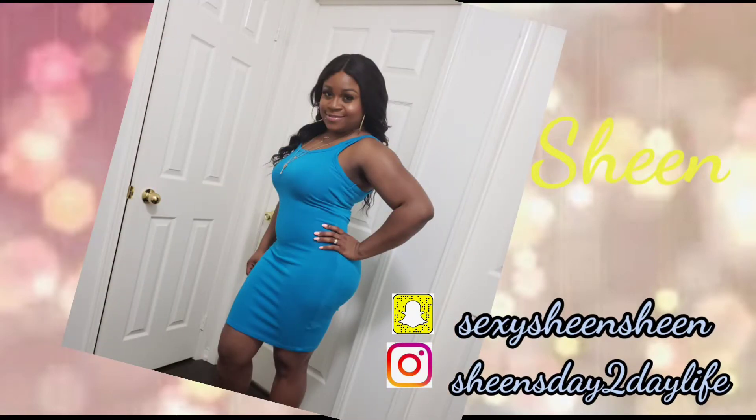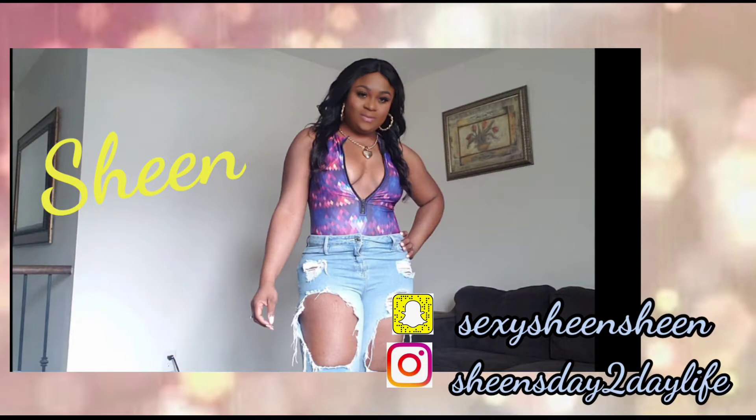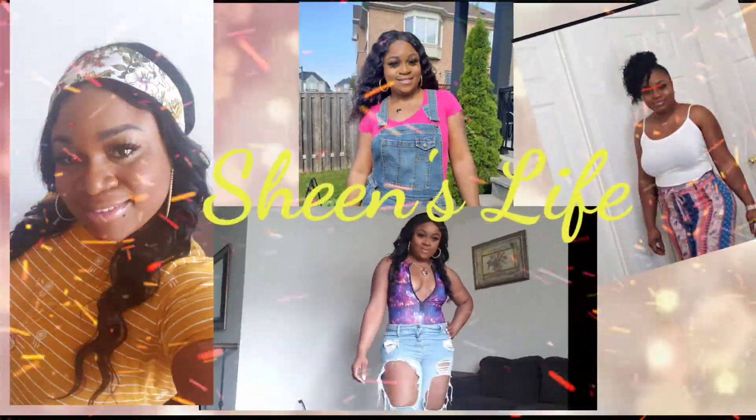The sun is up, it's a beautiful day, my beginning will be as bright as the sun, come won't you come along, and it feels so good. Hey guys, welcome back to my channel, it's your goldie sexy Sheen — Sheena — welcome back to Sheen's life.